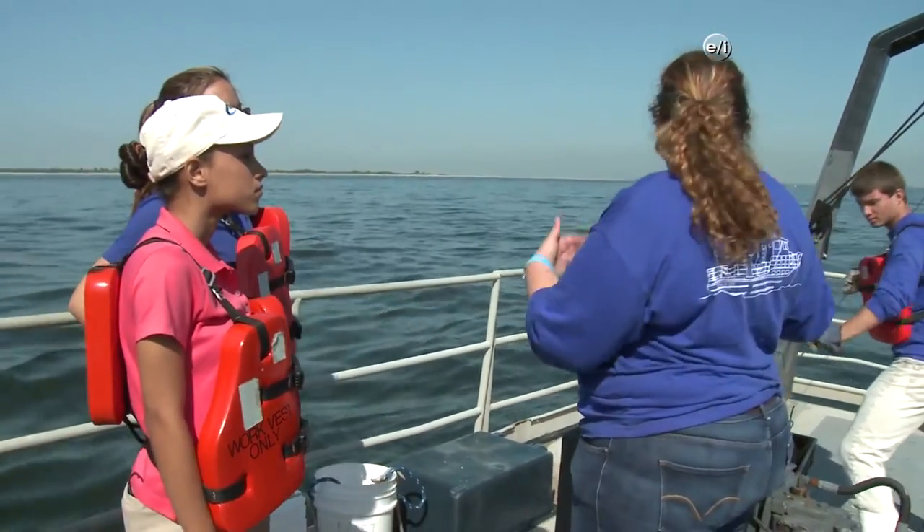When this gets up on deck, things get pretty chaotic. We want to get the fish measured and tagged if we're going to tag them, identify the species — and all of that is stressful for them because they're out of the water. So we're going to have to work really quickly so we can save them.